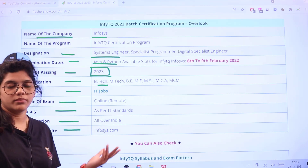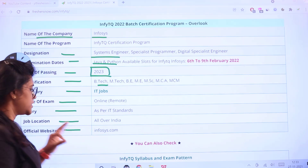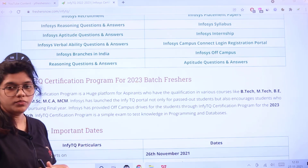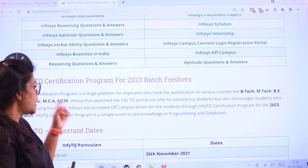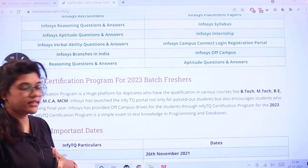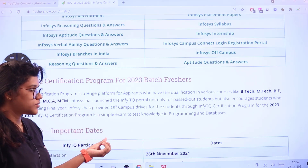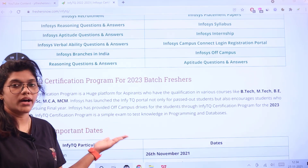If you want to know more you can directly visit Infosys.com, their official website, to get all the details in one place. This certification program is a platform for aspirants with the mentioned qualifications. The organization has launched it not only for passed-out candidates but also encourages final year students. It is an off-campus drive for students passing out in 2023.